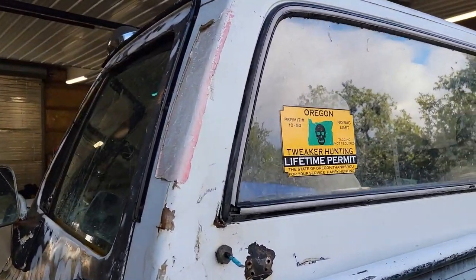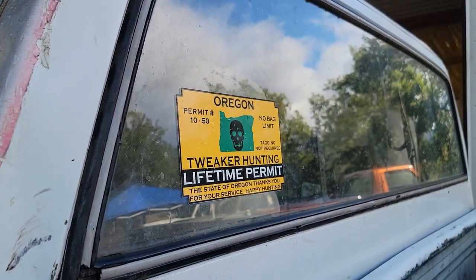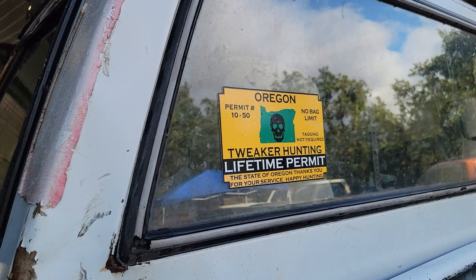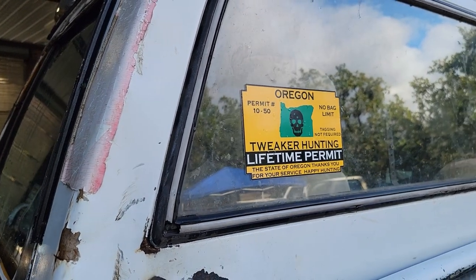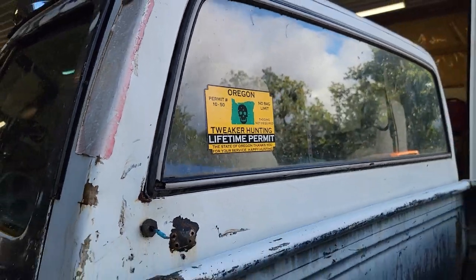So what's up with this license plate? One of my favorite stores, OCS — Oregon California Supply — was selling permits to go Twigger hunting. As you can see: no bag limit, no tagging required. Also, this is your reminder — if you're really enjoying the content we're putting out, go ahead and hit the like and subscribe button so you know every single time we come out with a new video.